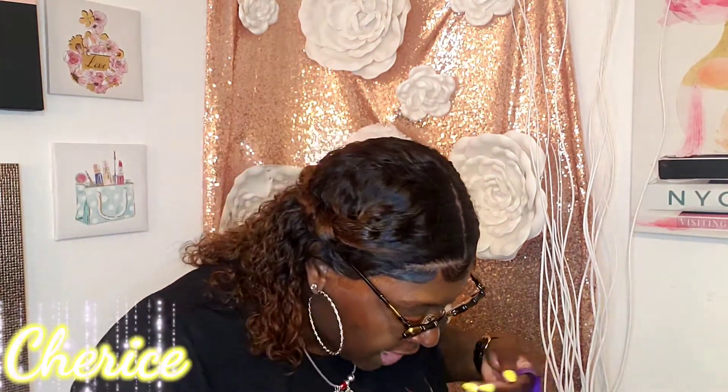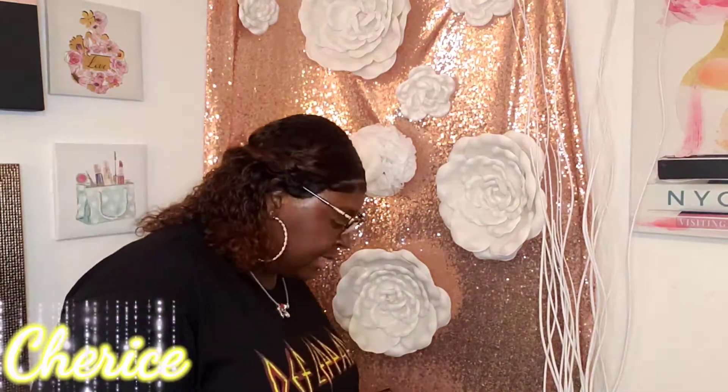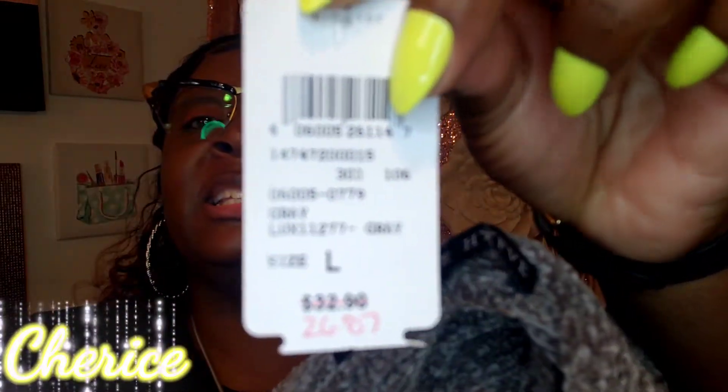So we're gonna start with Windsor first. I went to the outlet mall and went into Windsor — they had a clearance sale. My niece was in there looking for a dress for her senior pictures, and I was browsing around and saw this cute sweater on the rack. The original price was $32.90, marked down to $26.87, and I got it for seven dollars. I got it in a size large.